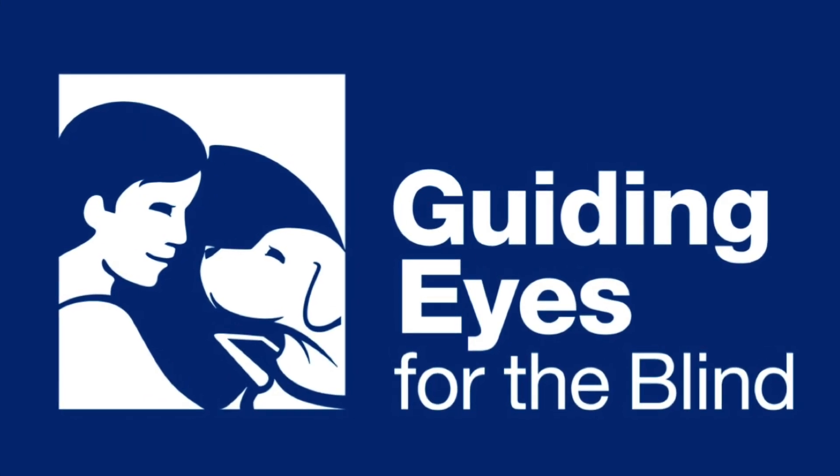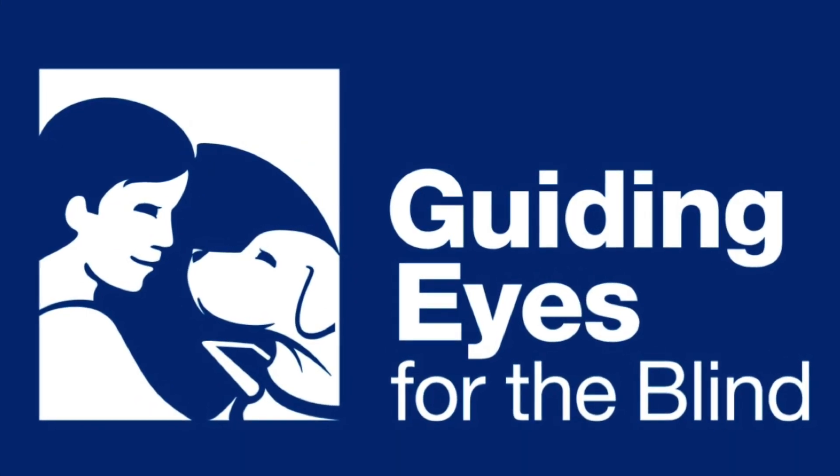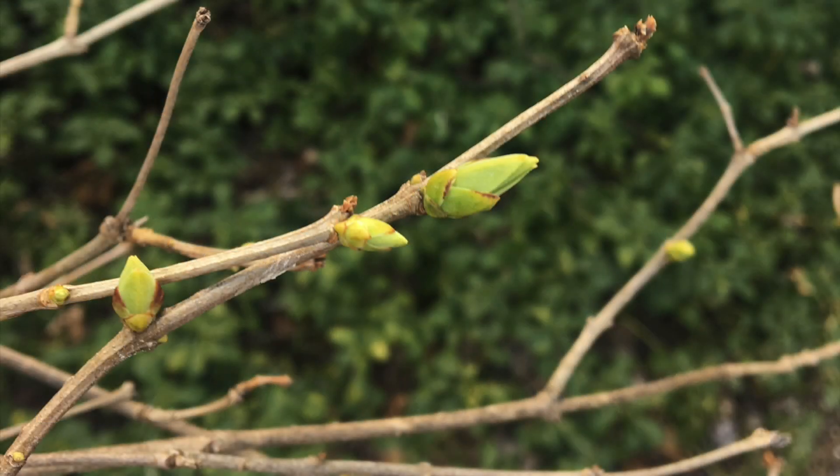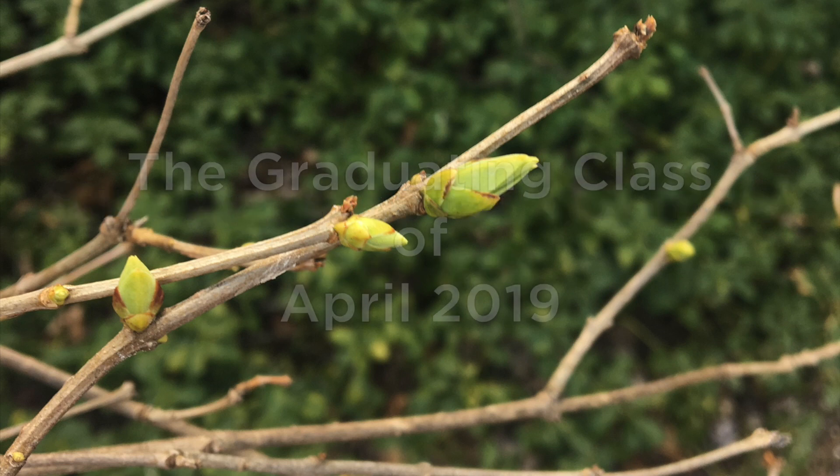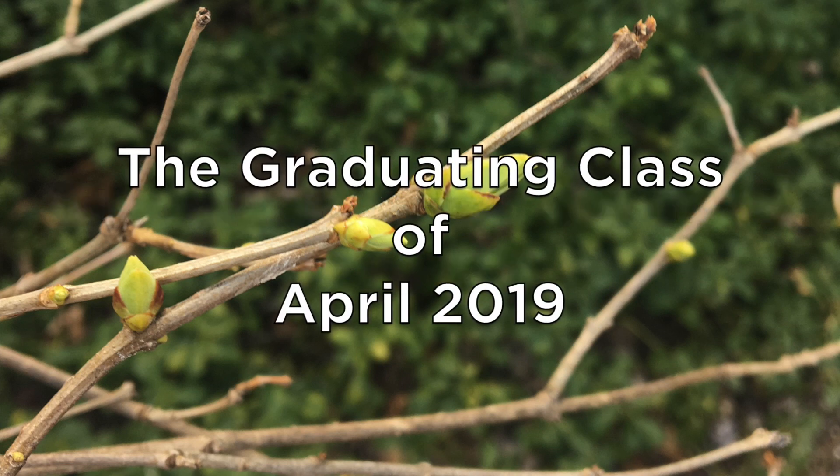We start with the blue and white logo of Guiding Eyes for the Blind. Against a photo of new spring buds, Guiding Eyes for the Blind presents the graduating class of April 2019.